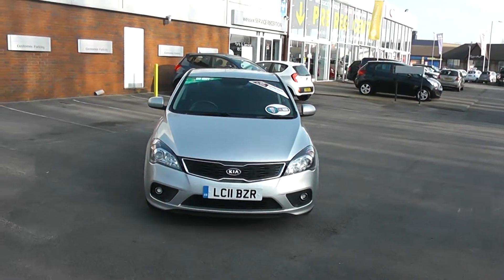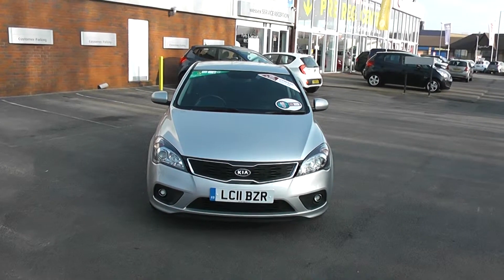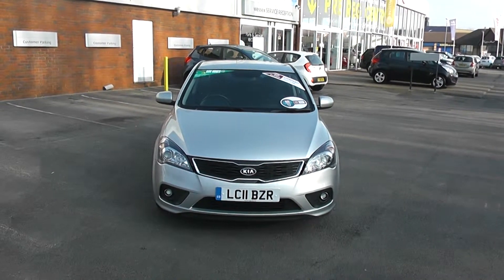Welcome to Wessex Garages. This is the Kia Proceed 2 1.6 turbo diesel.